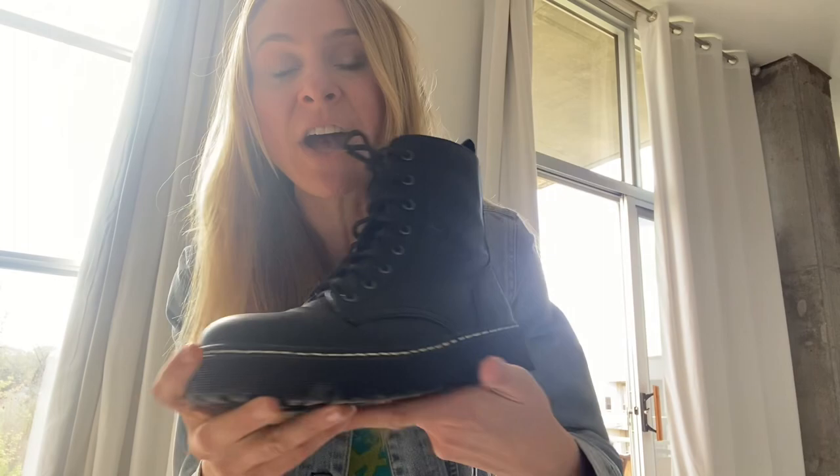I got a size 9. I'm a size 9 in heels, and a 10 in athletic or running shoes.